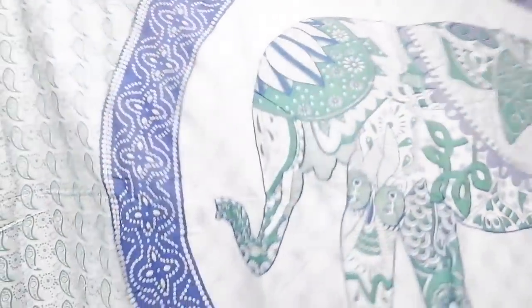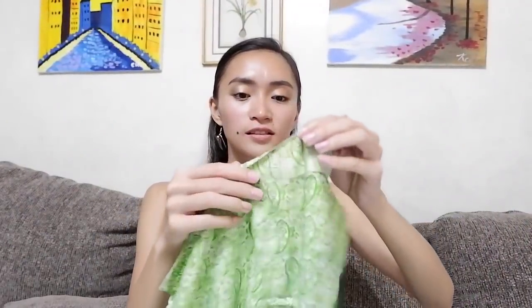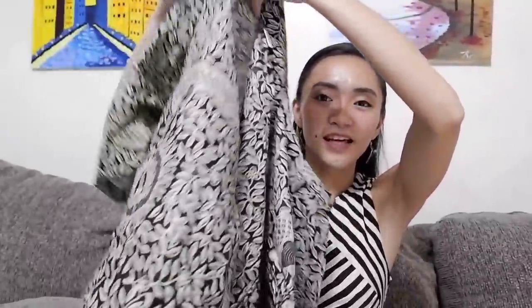There's also a green sarong with elephant designs, and we also got sarongs that have 'Bali' written on them. For the next product, we got this polo shirt.